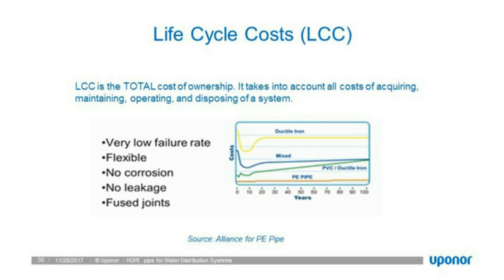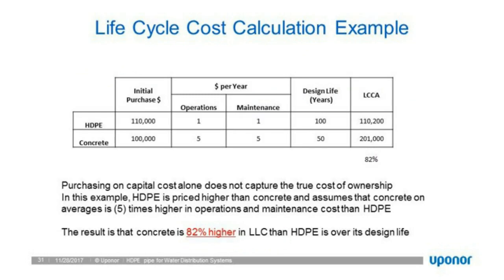When we purchase something to install it, we don't want to burden future generations with inferior products that will need to be fixed. With a 100-year design life, why wouldn't everyone install systems with the longest design life possible? As a quick calculation — not including project management or engineering or installation costs — HDPE is about $110,000 total versus concrete at about $200,000, or 82% more.